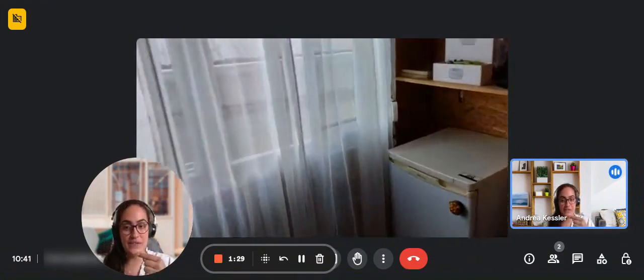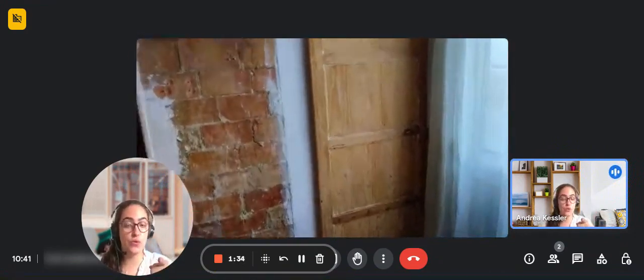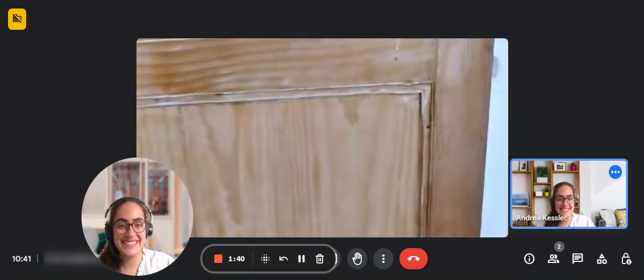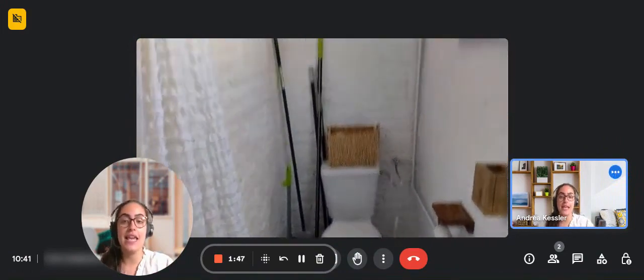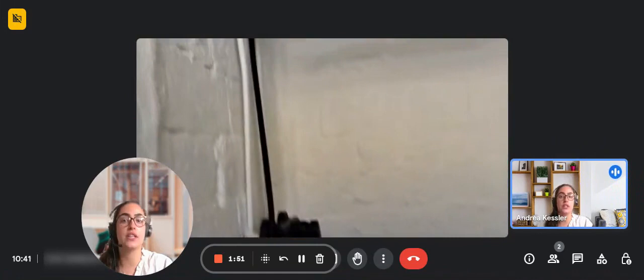Over to the left, you're going to find the bathroom of the apartment, which is that door over there. Inside of the bathroom, you're going to find a sink and a toilet with also some cleaning supplies.